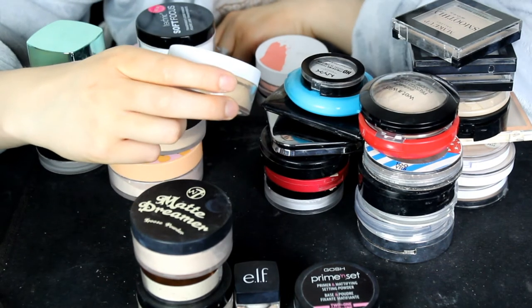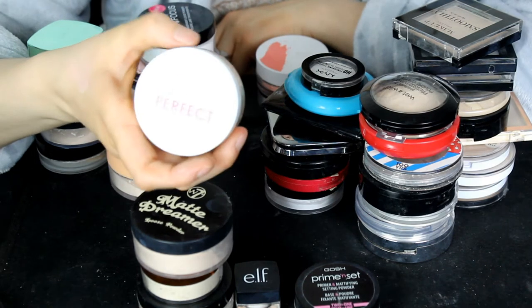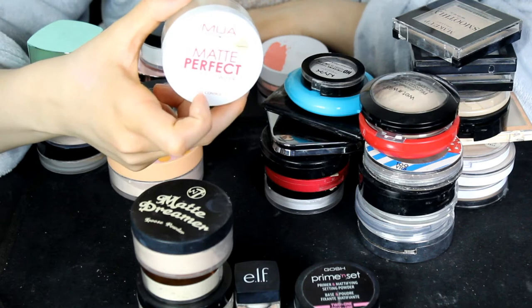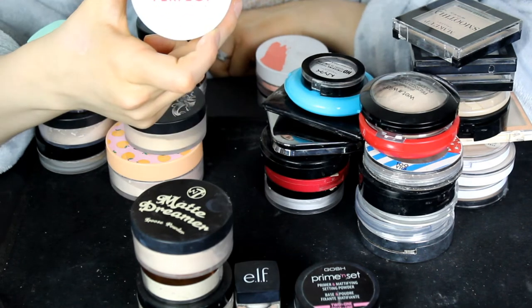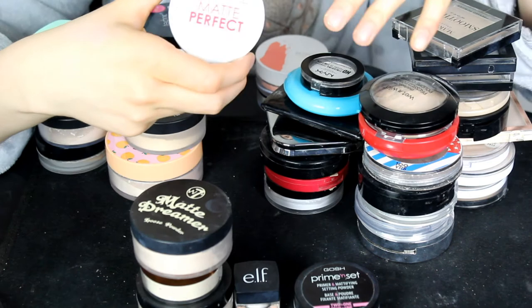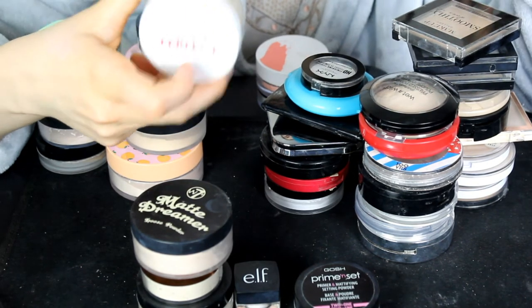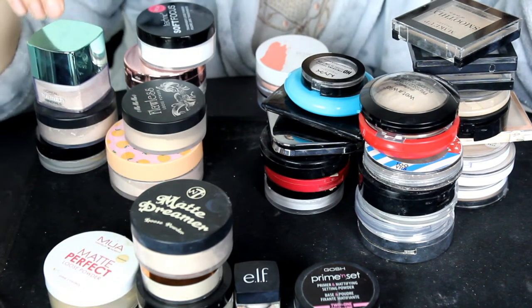This is the MUA Matte Perfect Loose Powder in the shade Translucent. I love this powder — I really, really adored it. Even though you can't buy it anymore, I think MUA reformulated their range to be all vegan. But I'm going to use this up and keep it.